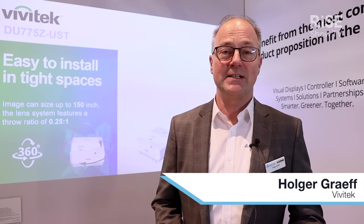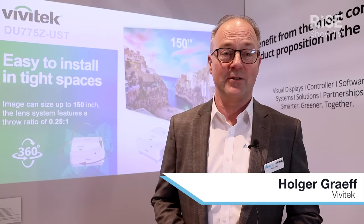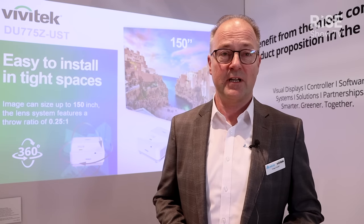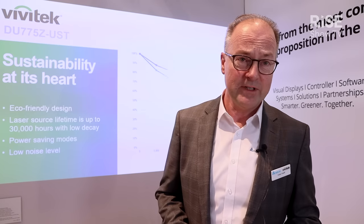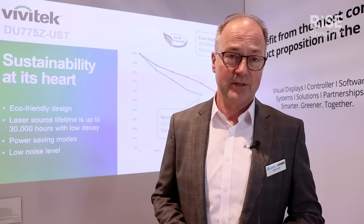Good morning and welcome to ISE 2023 in Barcelona, and to our booth here in hall number three. My name is Holger Graf, I'm the general manager for Vivitech and Delta Display Solutions, and we have on our booth a lot of product highlights — one of which is our new ultra short throw projector, the BU775ZUST.